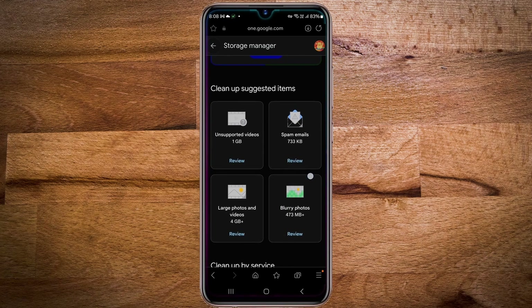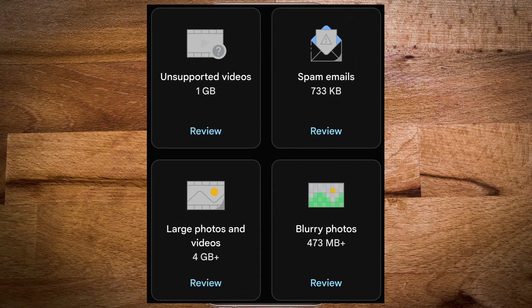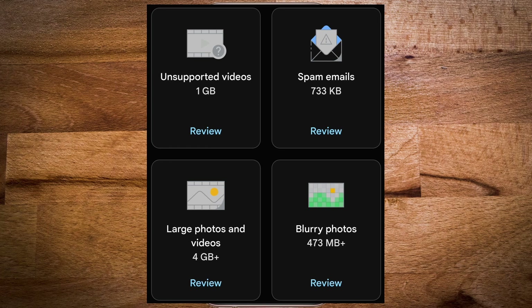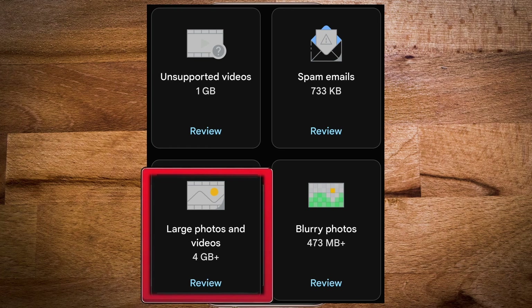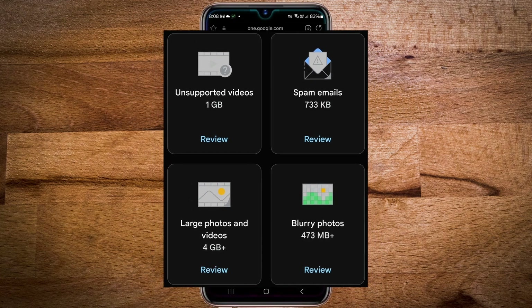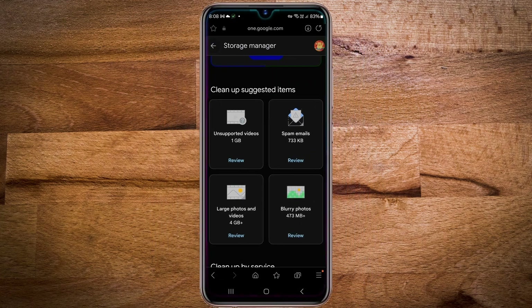Here in my case, you can see that I can get about 1.5 gigabytes of space by cleaning the spam, unsupported videos and blurry photos, but it is not much. However, by cleaning large photos and videos, I can free up about 4 gigabytes, but these photos and videos will get deleted from the cloud storage. So if I don't want to delete these photos and videos from the cloud storage, what should I do?